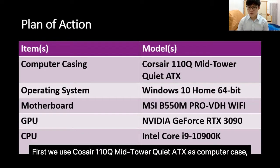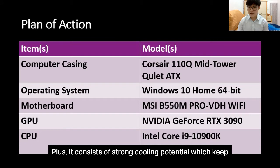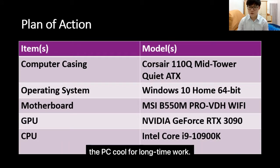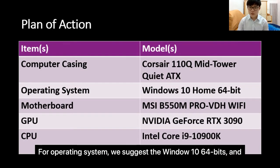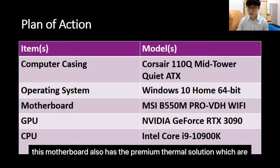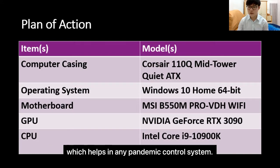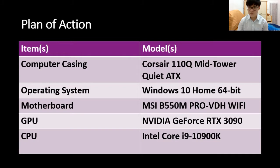We use the Concel 110Q mid-tower Quad ATS as computer case because it is noise-reducing and has large storage support. It consists of strong cooling potential which keeps the PC cool for long-time use. For the operating system, we suggest Windows 10 64-bit and MSI B550M Pro VDH Wi-Fi model for the motherboard, which supports it. This motherboard also has a premium thermal solution built for high-performance systems and non-stop work, which helps in any pandemic control system.